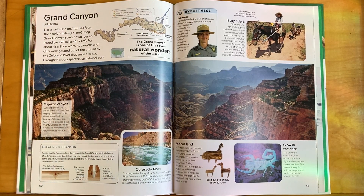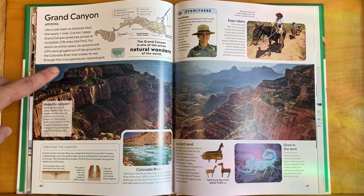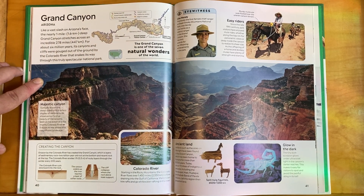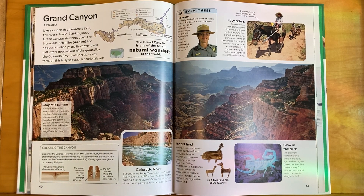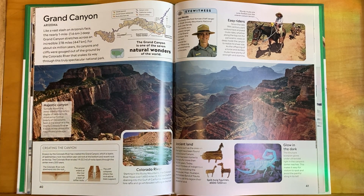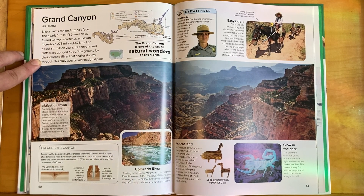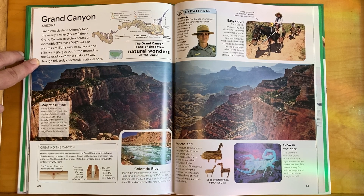Of course, the Grand Canyon — my mother actually worked as the postmaster of one of the Grand Canyon rims. It's so big it's almost like two national parks: the North Rim and the South Rim. Like a vast slash on Arizona's face, the nearly one-mile-deep Grand Canyon stretches across an incredible 278 miles. For about six million years, its canyons and cliffs were gouged out by the Colorado River, which snakes its way through this truly spectacular national park.